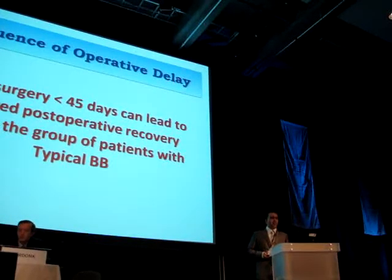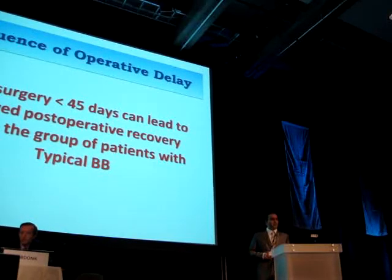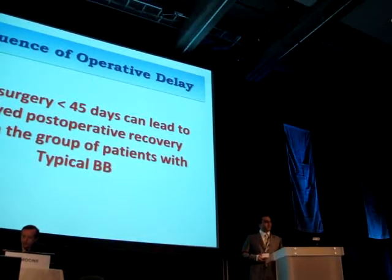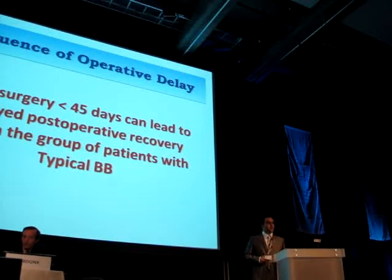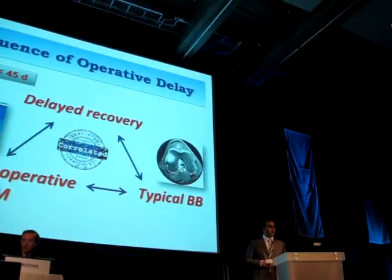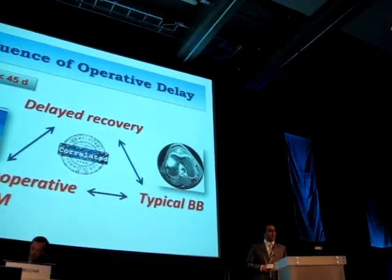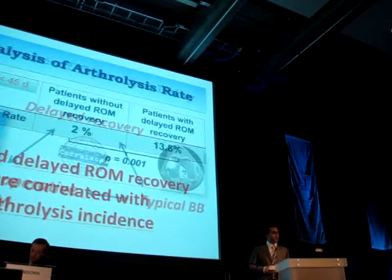Concerning the operative delay influence, statistical study showed that surgery within 45 days can lead to delayed postoperative recovery only in the group of patients with typical bone bruise. In this group, delayed recovery was strongly correlated with limited preoperative range of motion and with typical bone contusion.